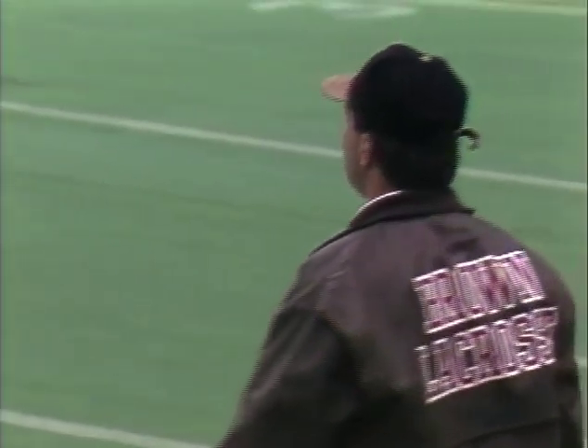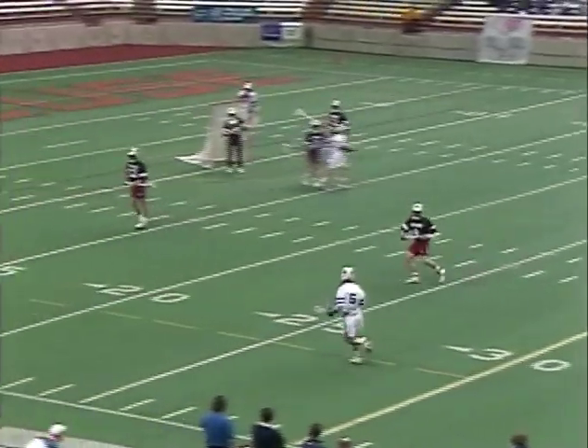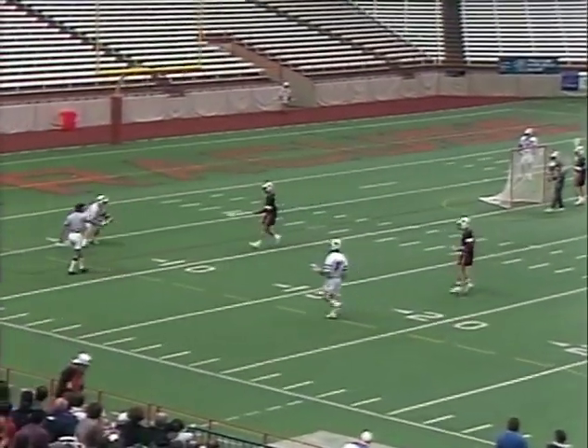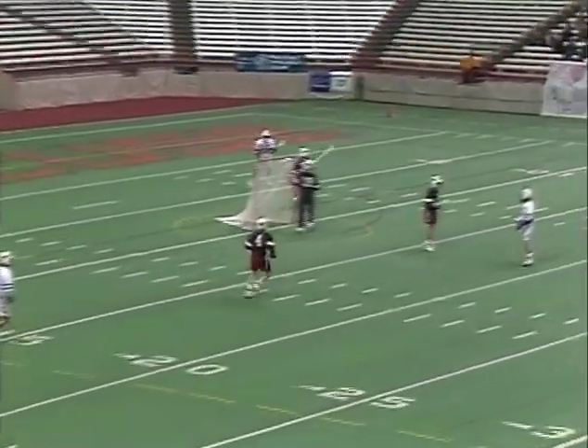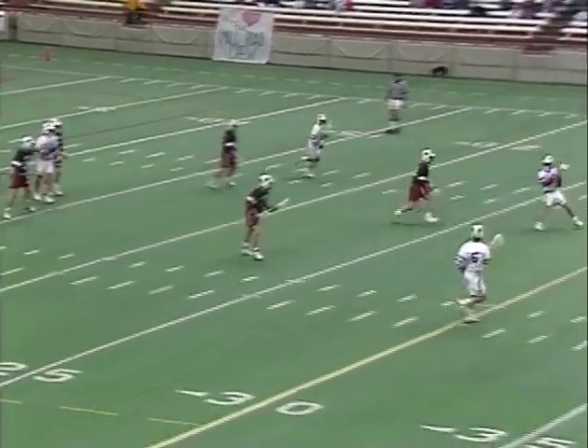That looks like a push — no possession push, which basically means in lacrosse if you don't have the ball in your possession and there's a technical foul, there's no time served. You just lose the ball, and that's exactly what happened there. Syracuse gets it back. Those little things can kill you too, as Syracuse maybe gets a little momentum change.